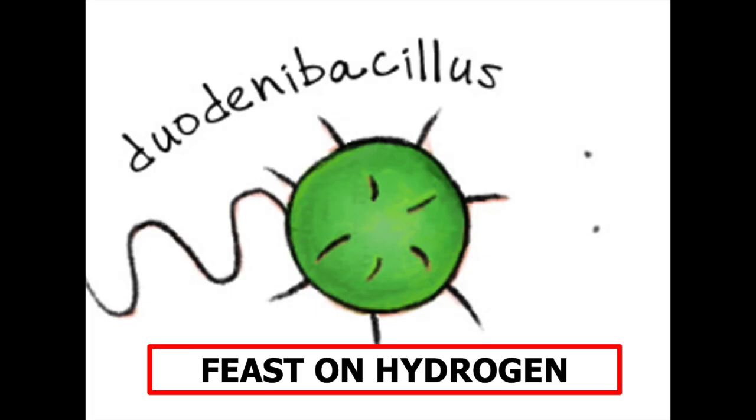Some of the bacteria — duodenibacillus in particular — gobble up hydrogen that would otherwise be used by the archaea to generate methane.